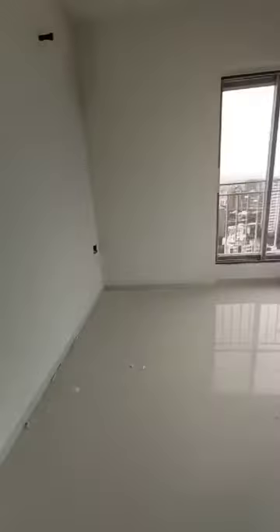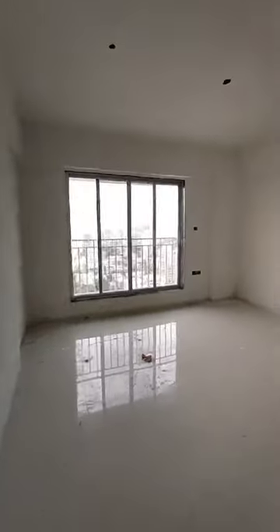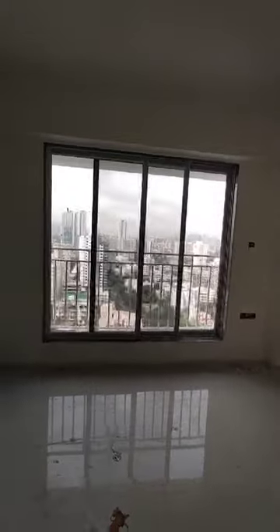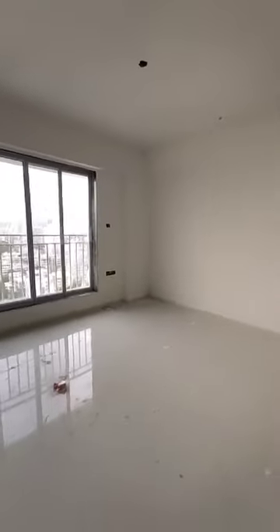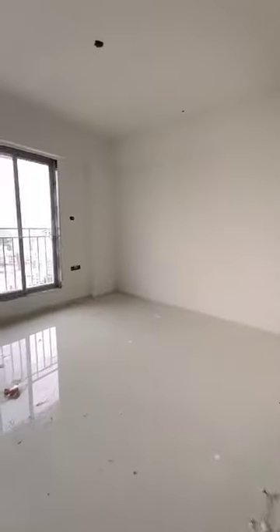I am going on to the fourth bedroom side, which is the fourth bedroom — the bigger side bedroom — with an attached washroom. This is the east side window, and on the south side we will open it from this wall, which will give you access to the private terrace of 260 square feet. Now we are going to access that terrace through the washroom, but otherwise you will be accessing it from this wall.